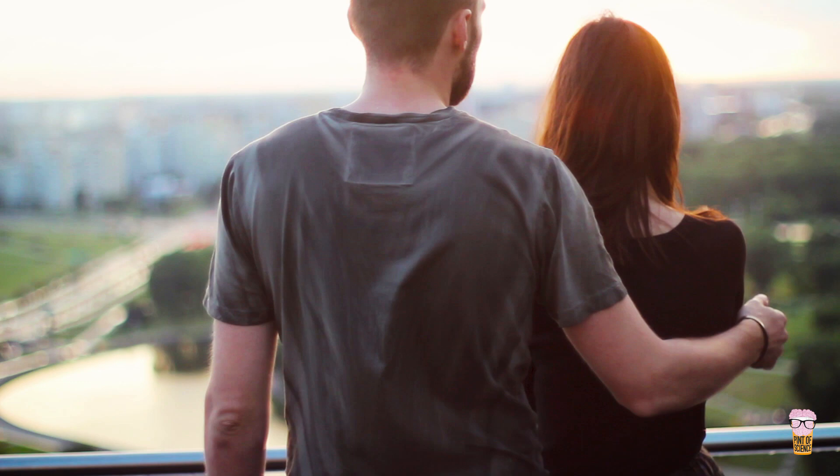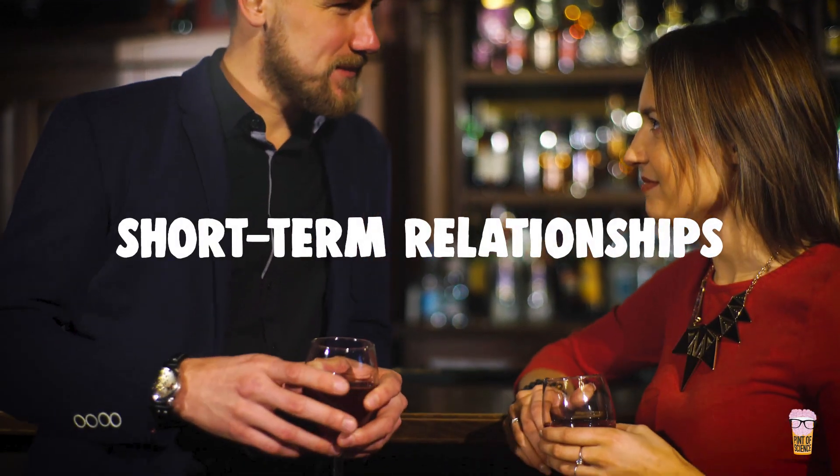Humans are also capable of having two sorts of relationships: long-term relationships and short-term relationships, sometimes at the same time. But what we look for in the person who's going to be our mate differs depending upon the length of the relationship.